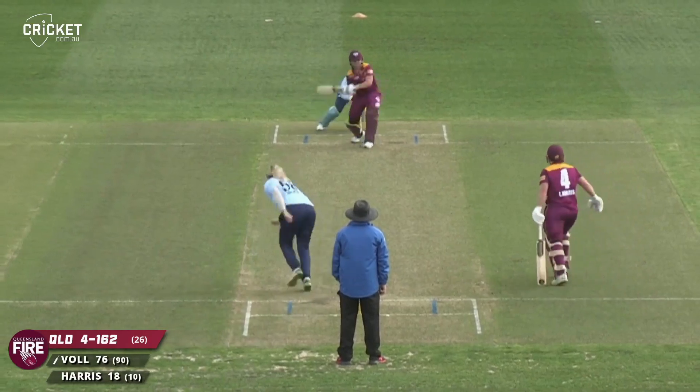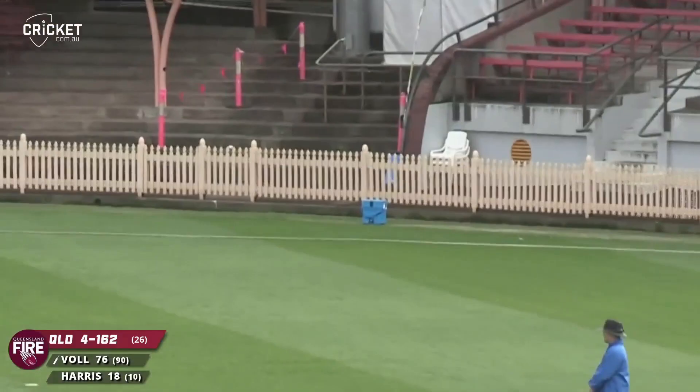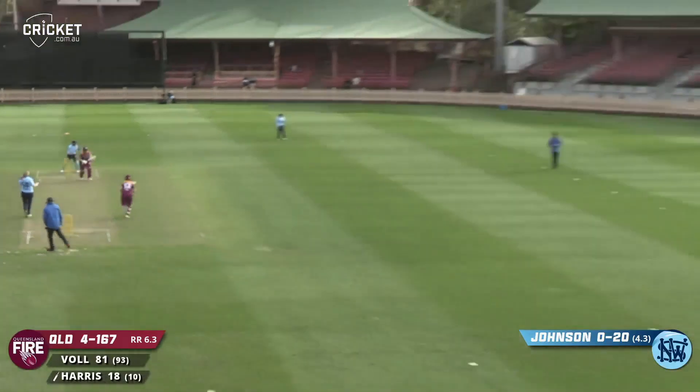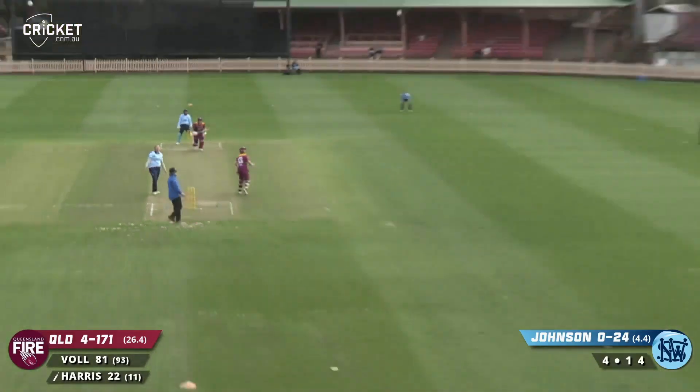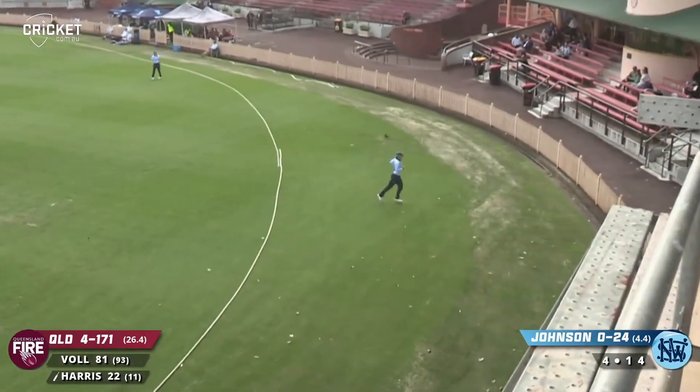Here's Johnson dropping short first up, flashed away for four - the runs are still coming. That's powerfully hit through square leg. Hit up in the air, out towards long arm - Litchfield under it but she'll watch it sail over her head for six.